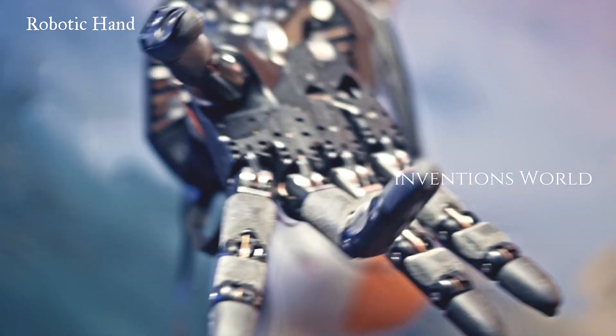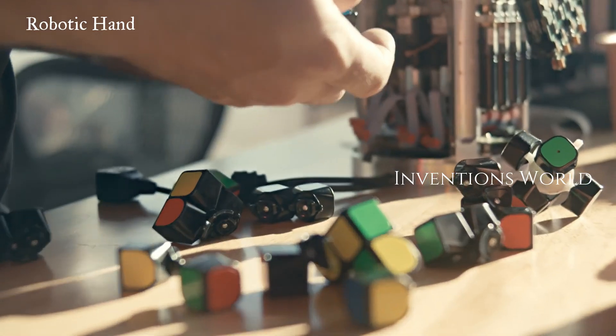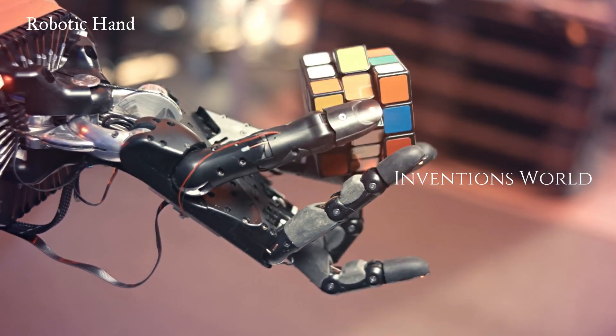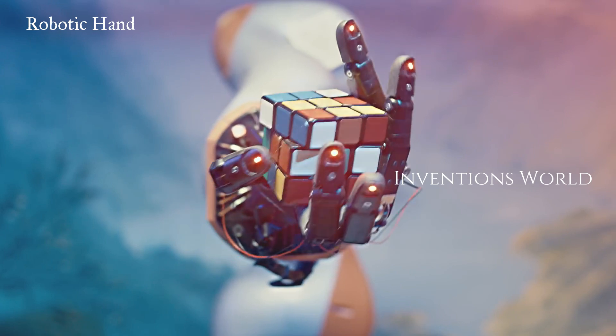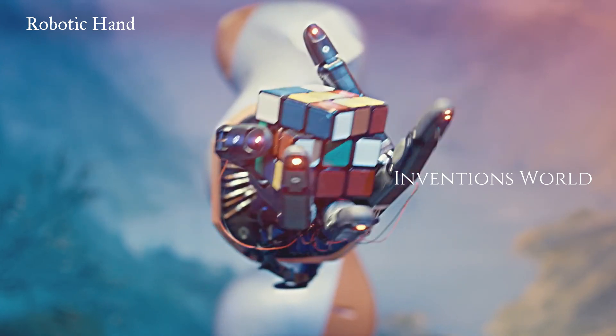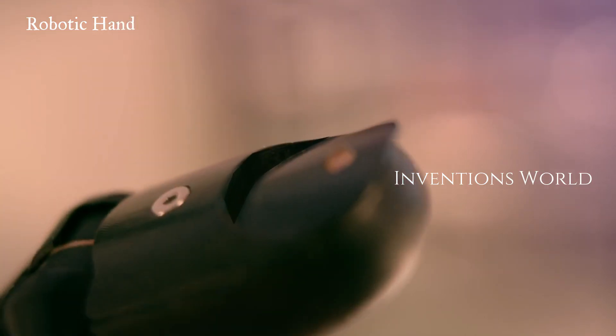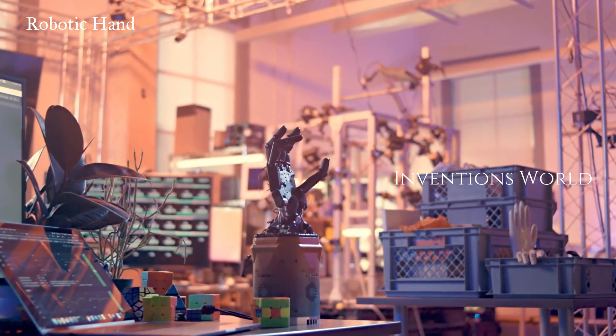But for OpenAI, Dactyl's achievement brings it one step closer to a much sought-after goal for the broader AI and robotics industries: a robot that can learn to perform a variety of real-world tasks without having to train for months to years of real-world time and without needing to be specifically programmed.